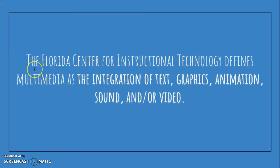Hi, my name is Alyssa Mulan and I'm today going to talk about some benefits of using multimedia in the classroom. While there are multiple definitions of multimedia out there, the Florida Center for Instructional Technology defines multimedia as the integration of text, graphics, animation, sound, and/or video.